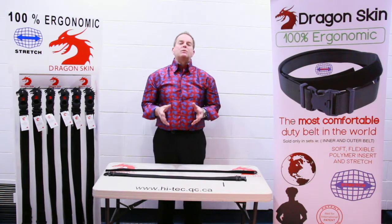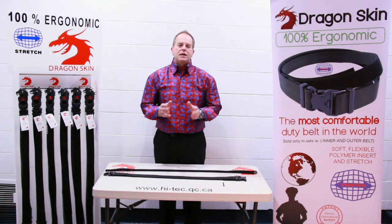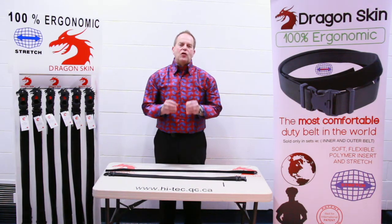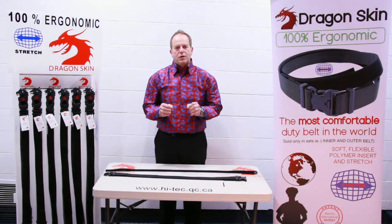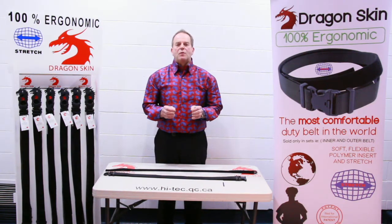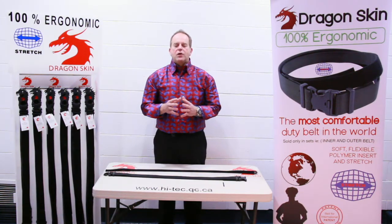We guarantee this will be much more comfortable than the duty belt that you're wearing right now, because it is what we call 100% ergonomic — it flows with every body movement. We hold patents pending in over 40 countries, all the commonwealth countries, including Canada, the United States of America, and the European community.